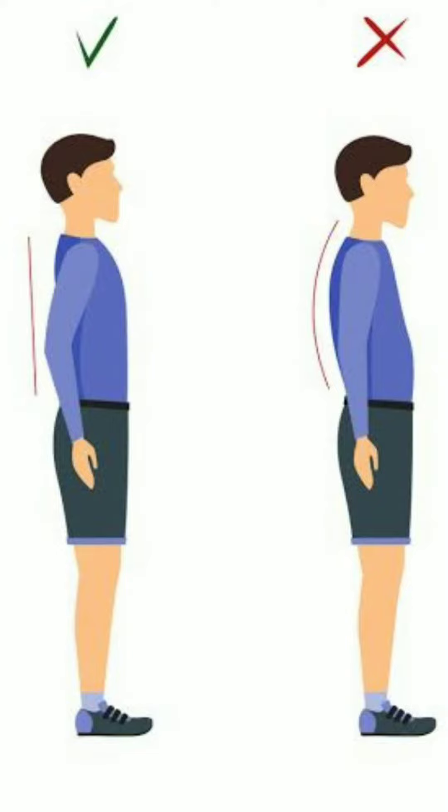See, the first man is standing straight, so he is doing good posture. But the second man is standing a little bit bent. That is a bad posture.